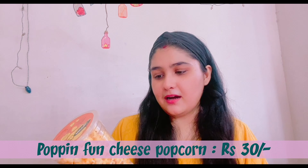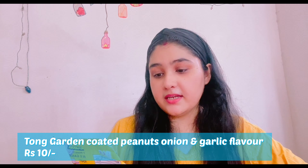The next product is Poppin Fun — I think it's a local brand that makes namkeen and cheesy popcorn. I bought one, already finished another, and it's actually very nice and tasty. After that, there's also Tong Garden coated peanuts in onion and garlic flavor. With the green peas version I loved the onion and garlic, but with the coated peanuts I didn't like it at all — I finished the packet but I won't buy it again.